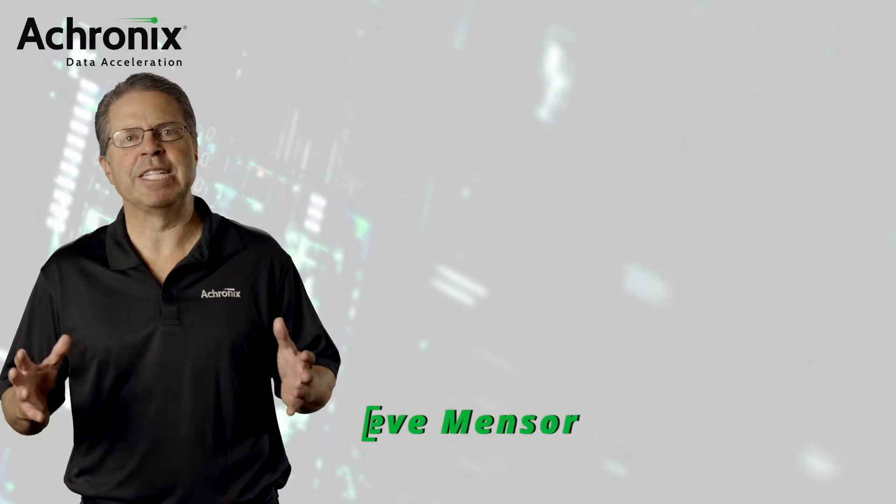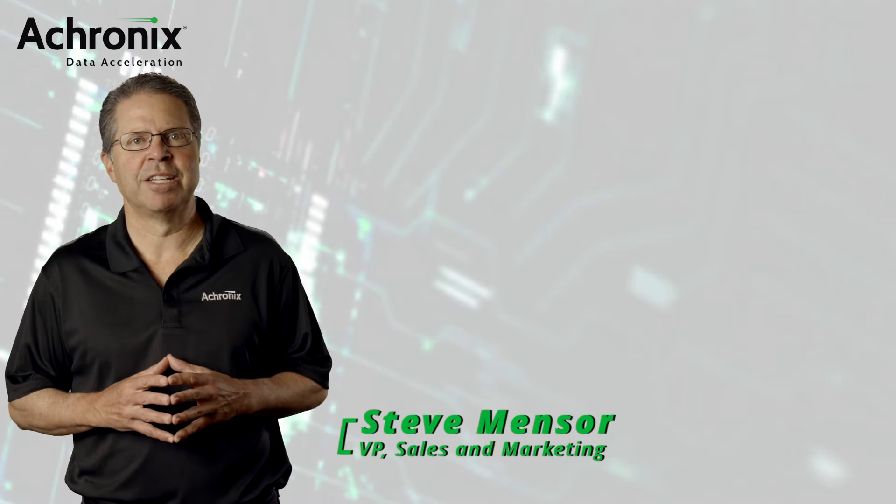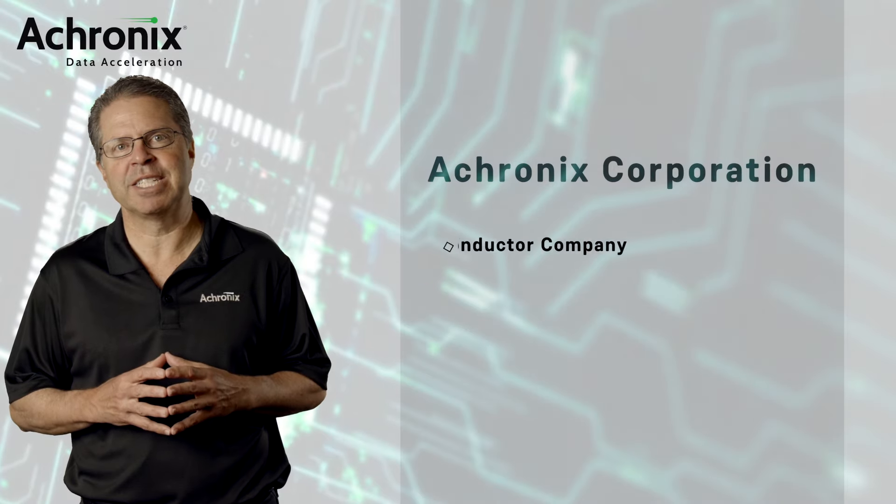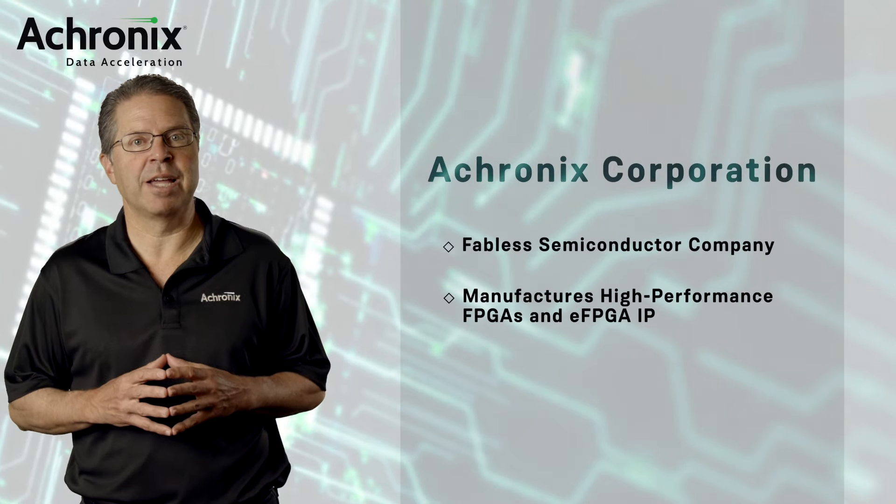Hi, I'm Steve Menser, Vice President of Sales and Marketing at Acronix. Acronix is a fabulous semiconductor company that develops high-performance FPGA devices and embedded FPGA IP technology.